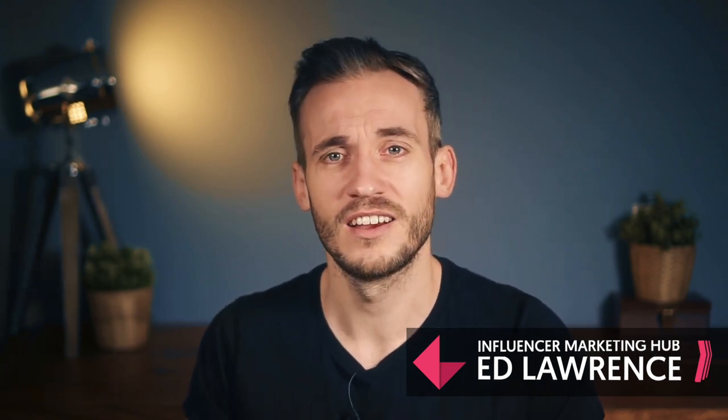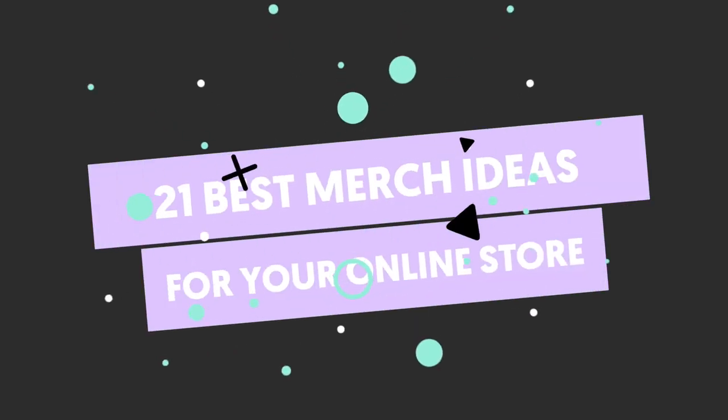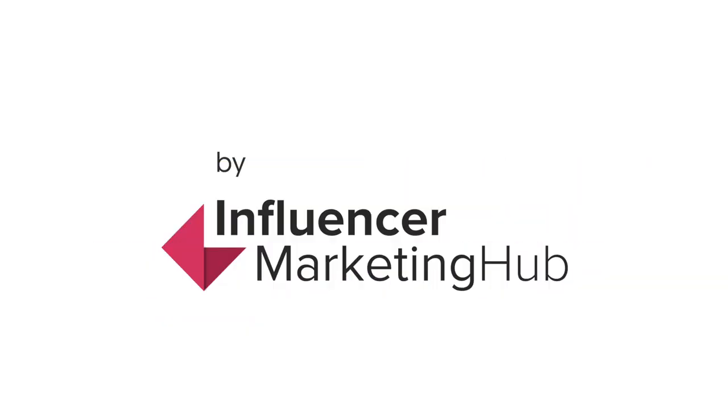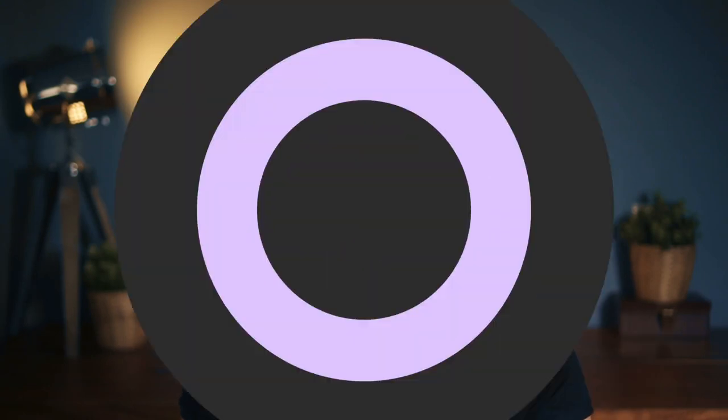In this video, you're going to learn 21 of the best ideas for your own influencer merch, so you can just rake it in off your following, hopefully. So let's just dive in to number one.